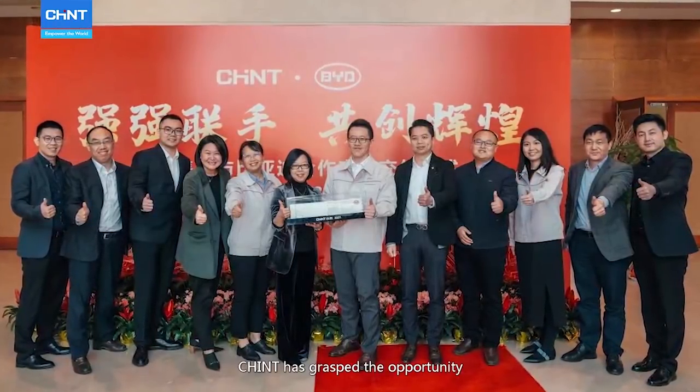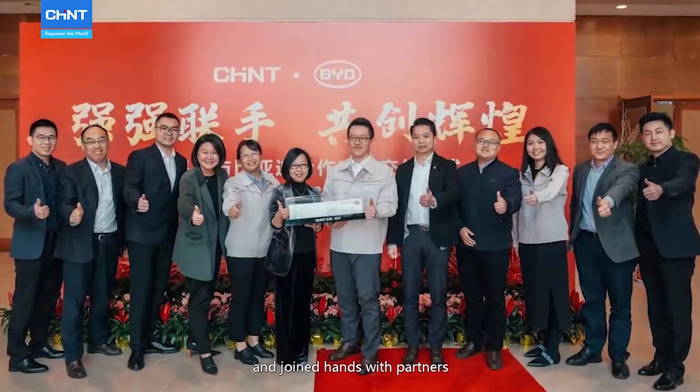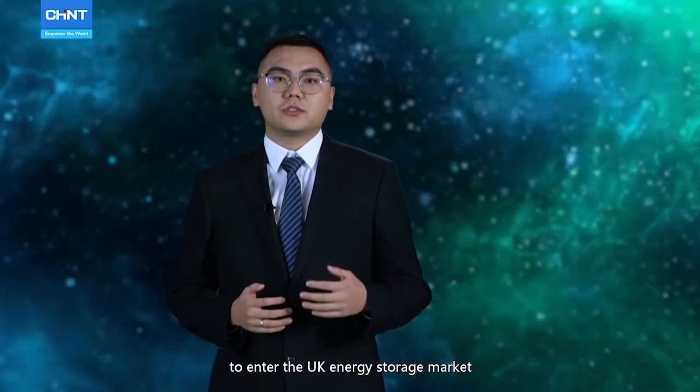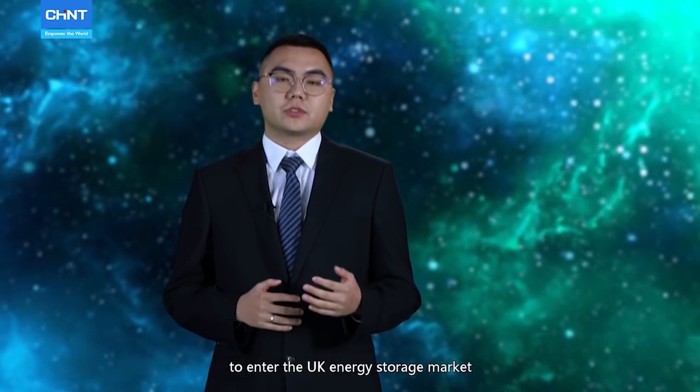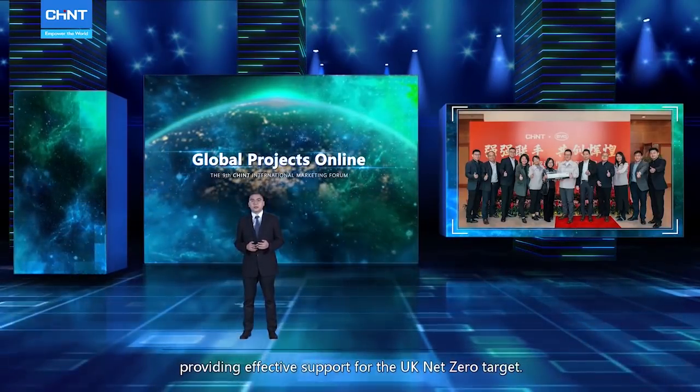Chint has grasped the opportunity of the energy storage market and joined hands with partners to enter the UK energy storage market, providing effective support for UK net zero targets. Thank you.